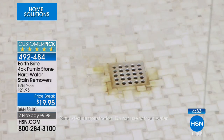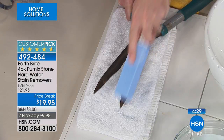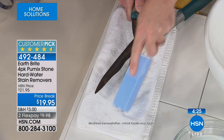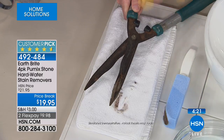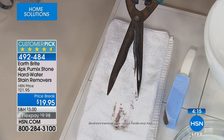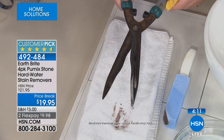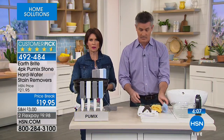It really does work. I had an old toilet and down in the very bottom where that little hole was, something had built up and I tried everything and couldn't get it out. After using the pumice a little bit, I made a corner on it and it got it all out. I was really very pleased.